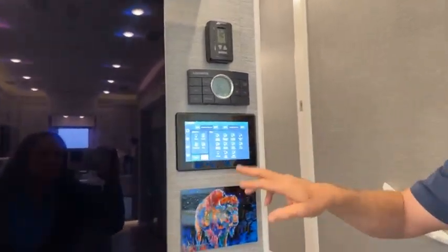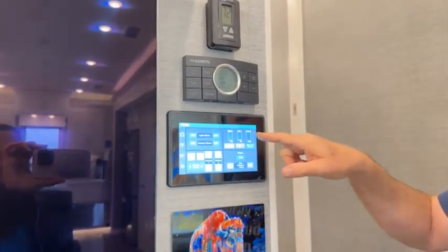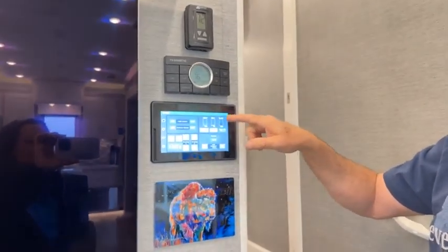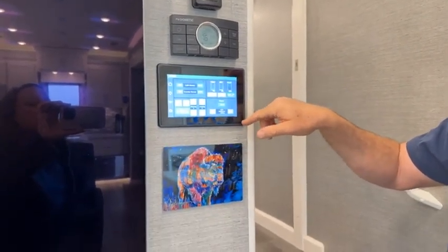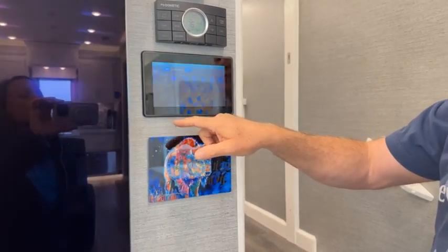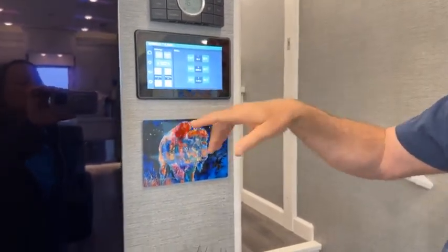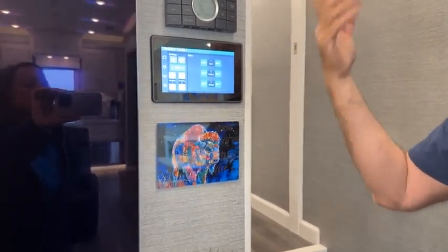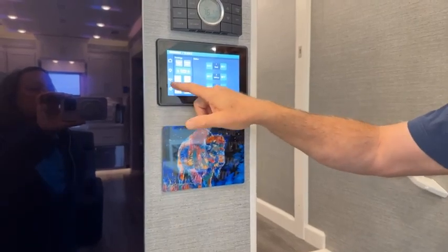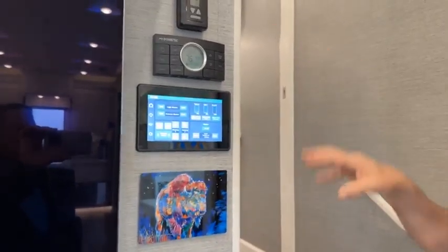We also have a matrixed lighting control system from Firefly Integrations. This lets us control all the lights in the coach — everything. It lets us see our fresh water tank, gray tank, and black tank levels, turn on the water heaters, turn on or off the generator, and run the awnings. We can also control the three slideouts from here. There are auxiliary panels throughout the house that let us control the lights in each room.